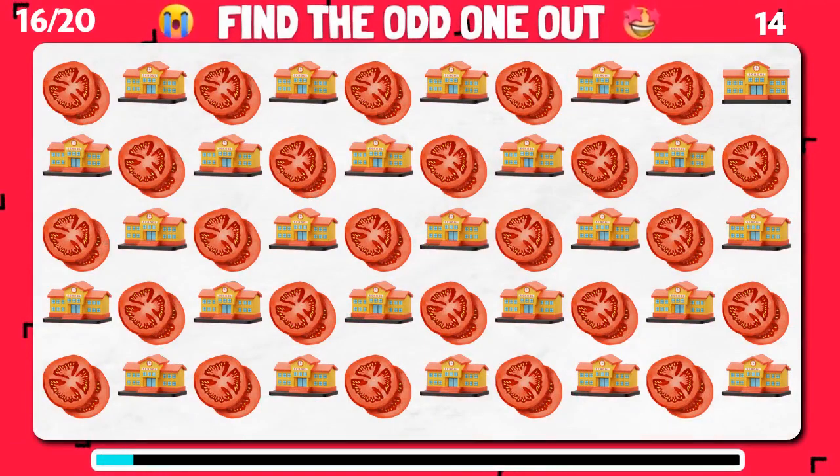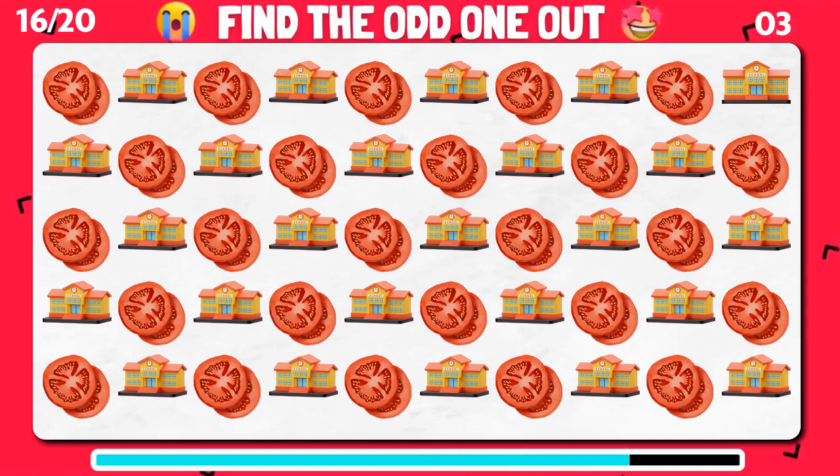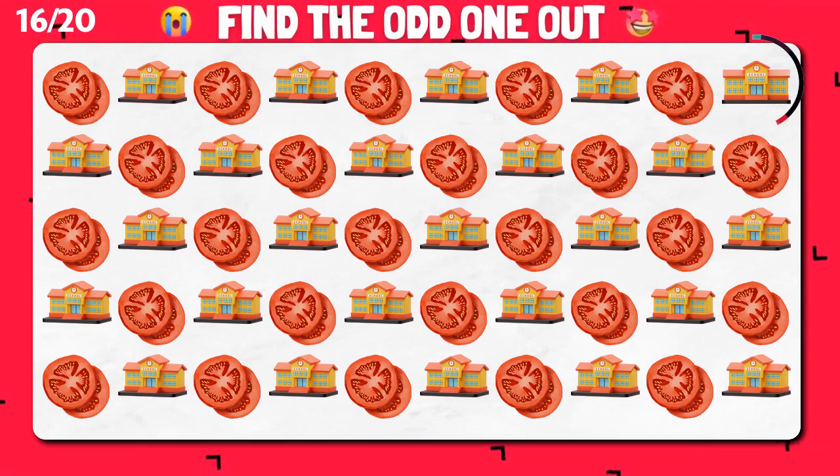Take a closer look and find the emoji that doesn't fit in the sequence. You have a keen eye!